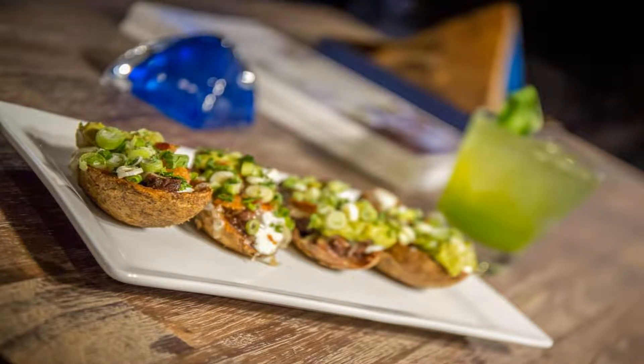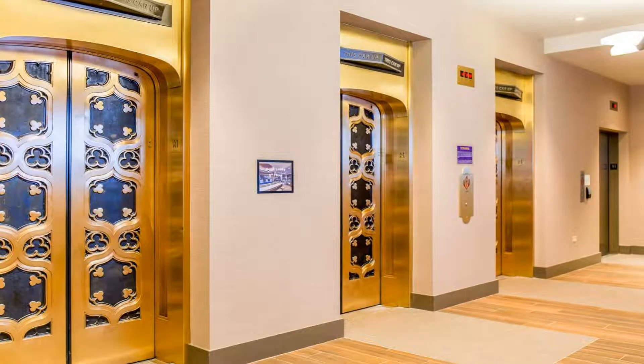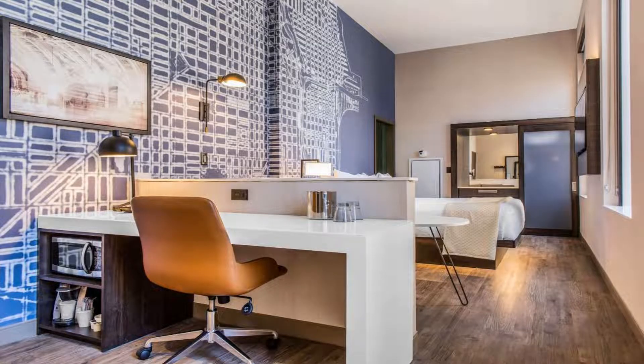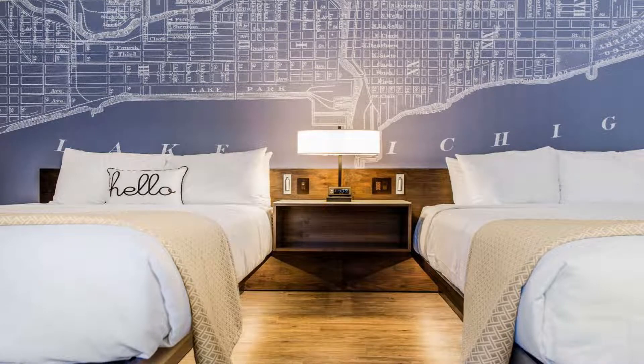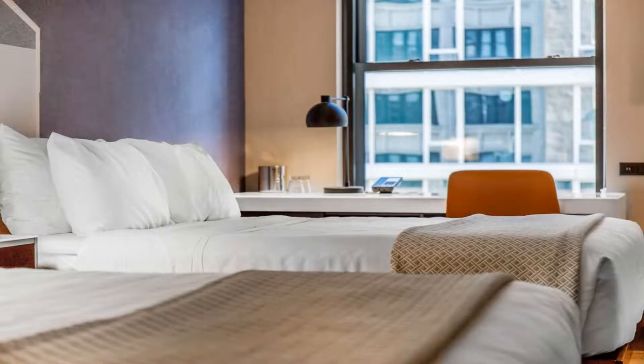Every room at Cambria Hotel Chicago Loop, Theatre District provides a 49-inch flat-screen HDTV and a large workspace with a desk and ergonomic chair. Select rooms also offer plush lounge seating. Intermission restaurant and bar features local craft beer, signature cocktails, and dishes with fresh local flavors for breakfast, lunch, and dinner.